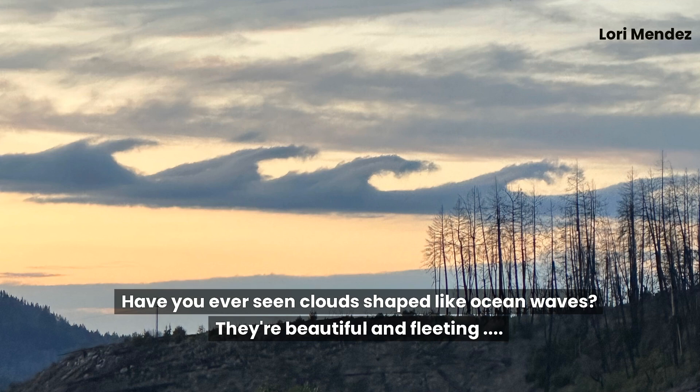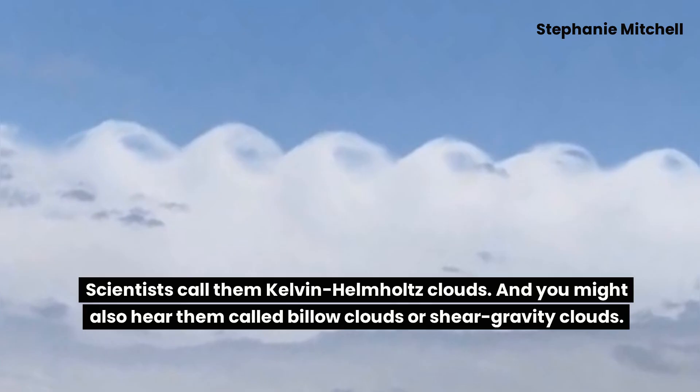Have you ever seen clouds shaped like ocean waves? They're beautiful and fleeting. Scientists call them Kelvin-Helmholtz clouds, and you might also hear them called billow clouds or shear gravity clouds.